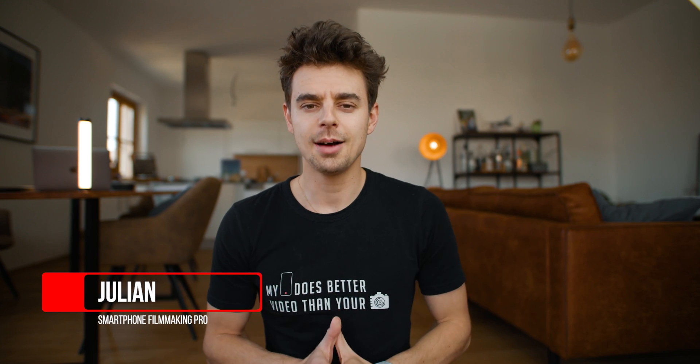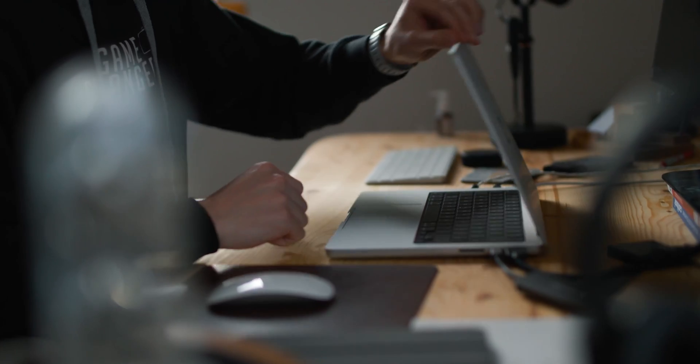Hey, what's up guys? Julian from SmartphoneFilmmakingPro.com here, the ultimate online course about smartphone filmmaking. Today I have a very exciting video for you. I'll show you an editing software that works on Macs and PCs, has all the same features as the big boys like Premiere Pro and Final Cut Pro 10, won't break the bank, and in some aspects even has features those two programs don't have. In some aspects, I even like Filmora better.